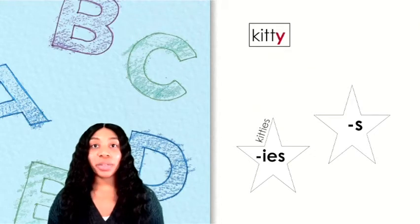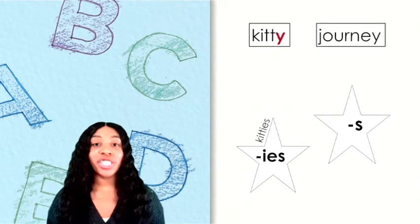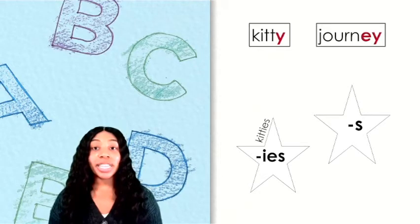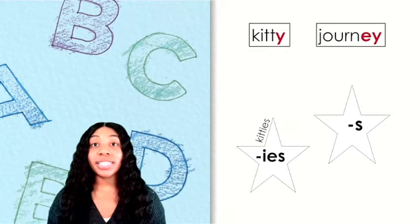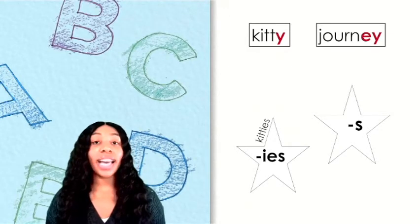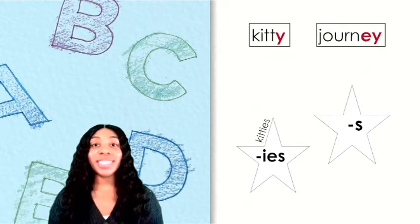Let's try another word. What does this word say? This word is journey. The word journey becomes journeys by adding S, since journey ends with EY. Does this word belong on the S star or IES star? Journeys belongs on the S star.